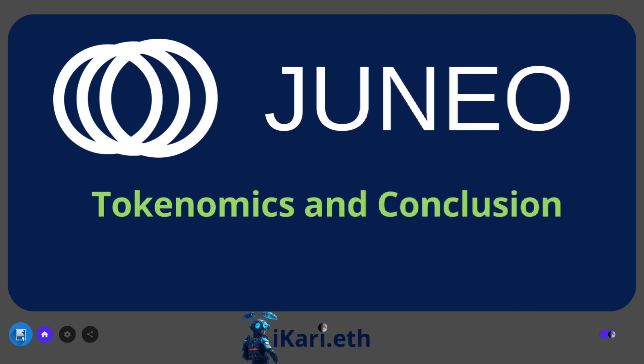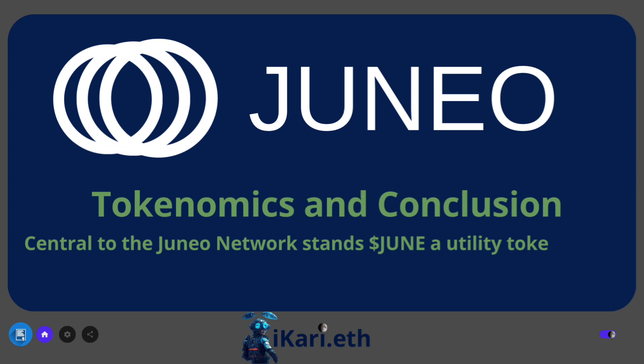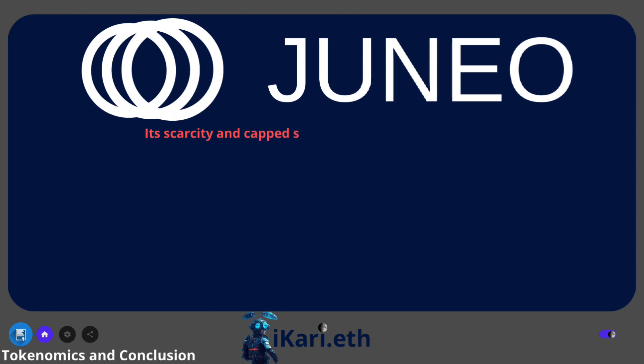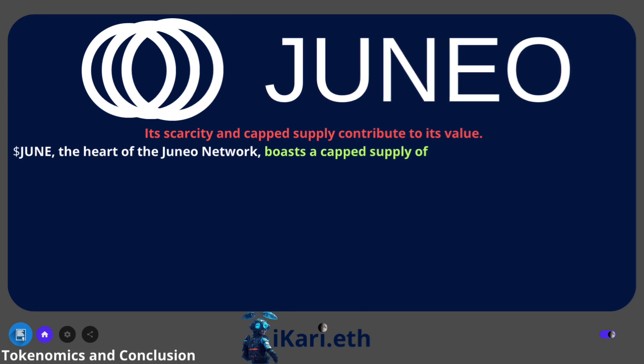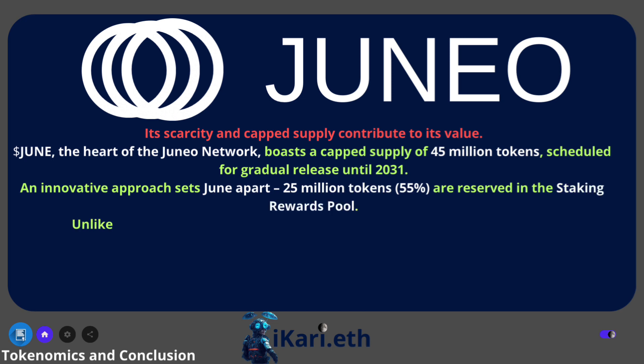Tokenomics and conclusion. Central to the Juno network stands Jun, a utility token fueling the ecosystem. Its scarcity and capped supply contribute to its value. Juno, the heart of the Juno network, boasts a capped supply of 45 million tokens, scheduled for gradual release until 2031. An innovative approach sets Juno apart — 25 million tokens, 55%, are reserved in the staking rewards pool.